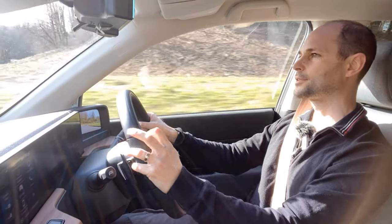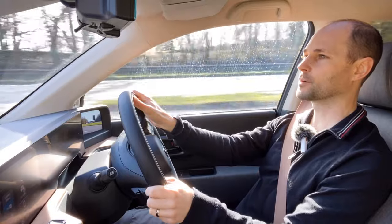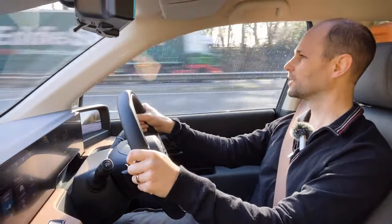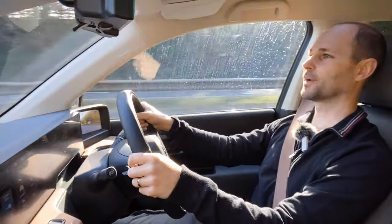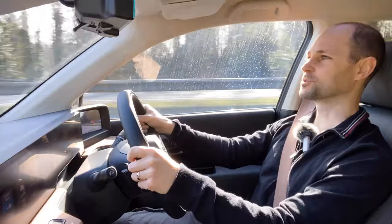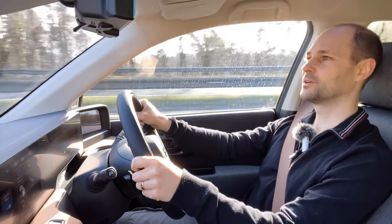I'm just joining the A38 and heading up towards Newton Abbot — a decent stretch of 70 mile an hour dual carriageway. If you've watched my Citroen eC4 range test, you'll know that as soon as I hit a 70 mile an hour road the range just disappeared and consumption dropped quite considerably, so we'll see how we get on in the Honda e.